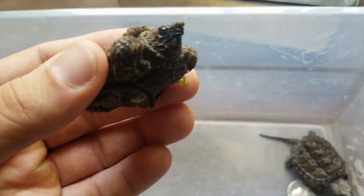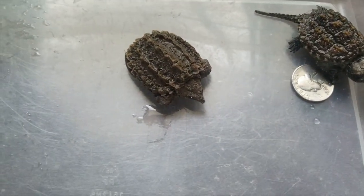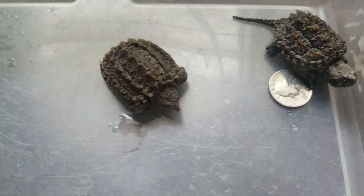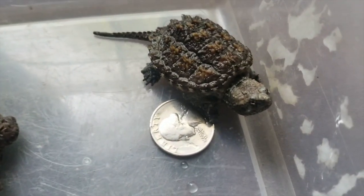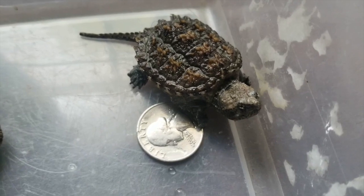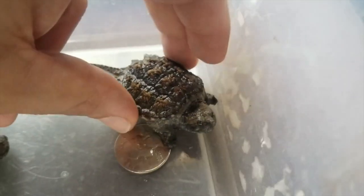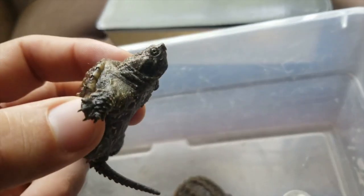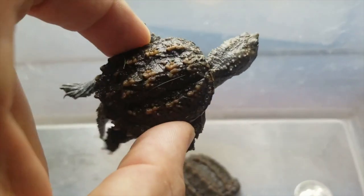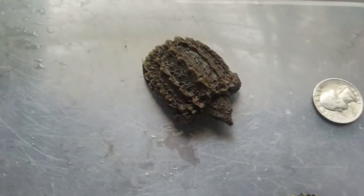Their natural range comes all the way up to Illinois, at least, but probably not into northern Illinois — probably down in the south, through the Mississippi River, something like that. So you most likely did not find one. This over here is a Florida snapping turtle. His name is Cletus, because I feel like that's a good Florida name. Cletus is a little bit older than a hatchling — he doesn't have his yolk sac. You can see his keels are a little bit more prominent on the back, kind of like the alligator snapping turtle.